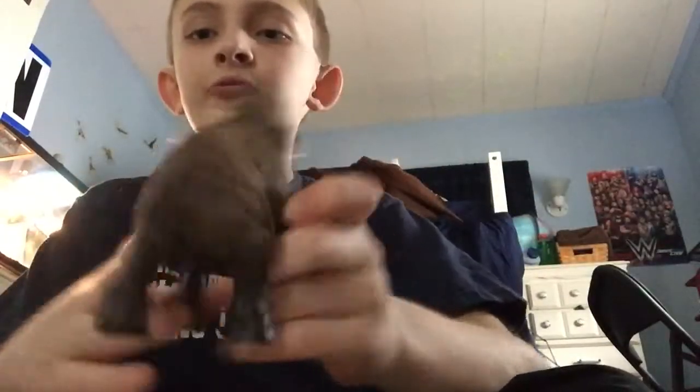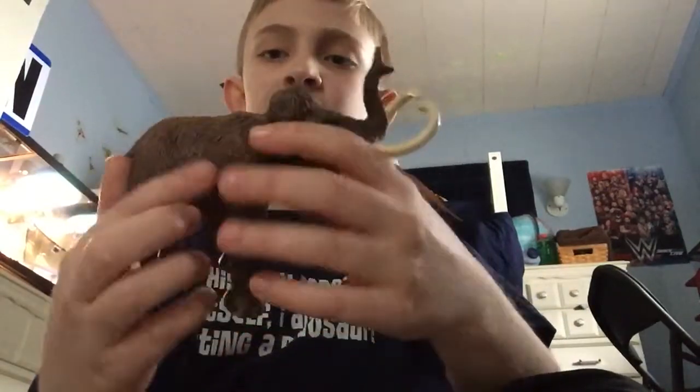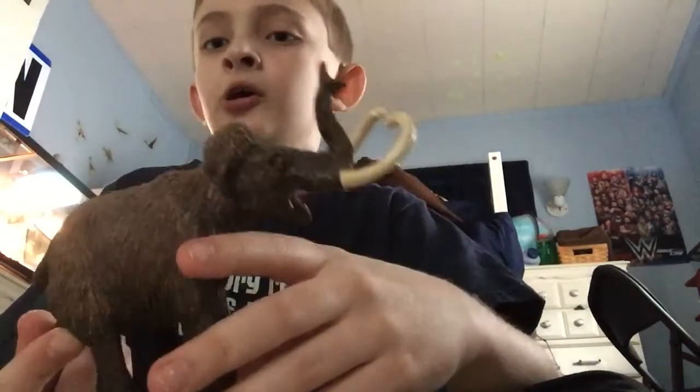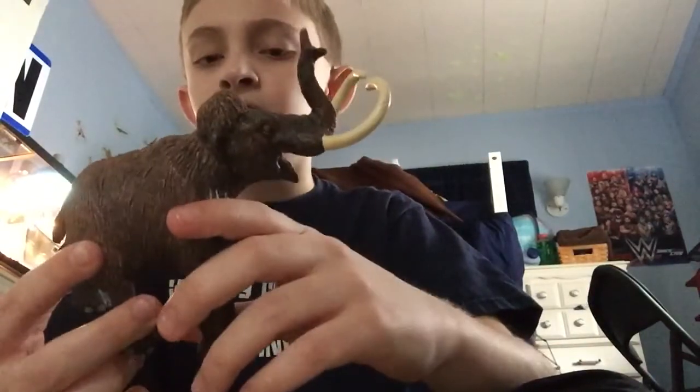Next in size we have the Woolly Mammoth from Sapphire Limited — the famous Woolly Mammoth. The Woolly Mammoth's scientific name is Mammuthus primigenius. Its tusks were about 15 feet long, and the Woolly Mammoth weighed six to seven tons, about the same weight as an African elephant.